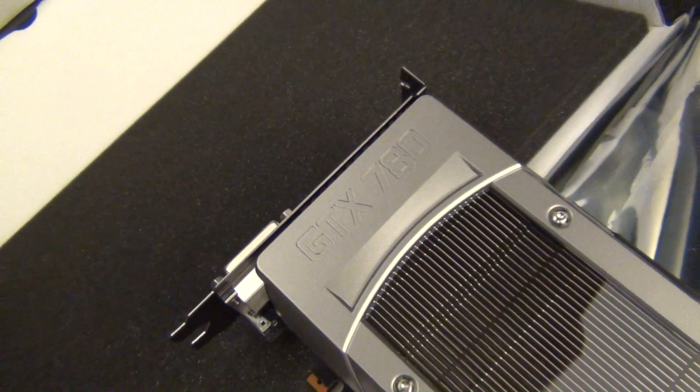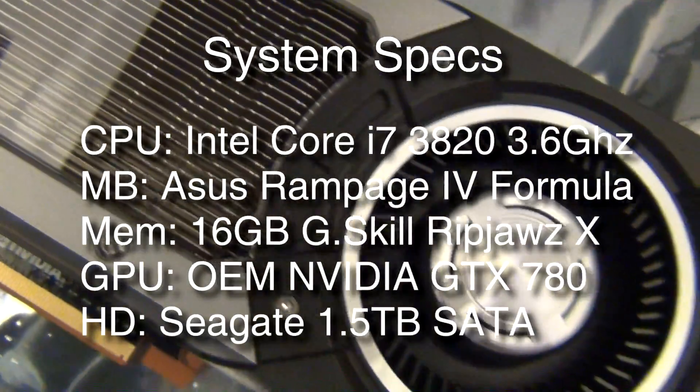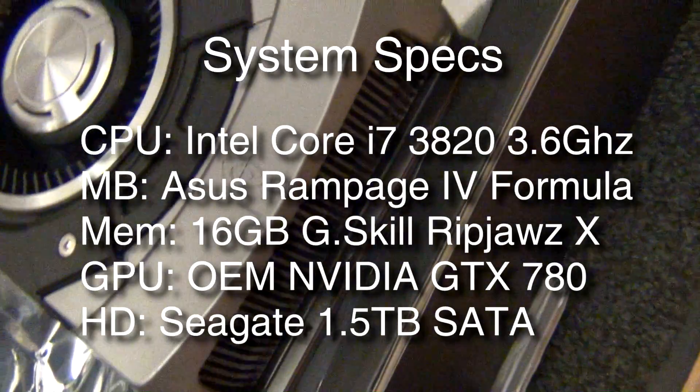I put it into my system, which is currently a relatively affordable high-end system with an Intel Core i7-3820 CPU, 16 gigs of RAM, nothing too crazy at this point, and I ran a bunch of benchmarks, so let's get right into those.